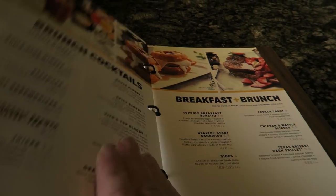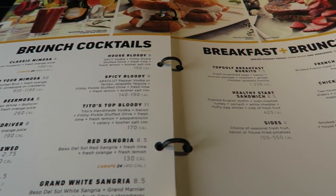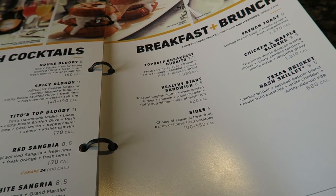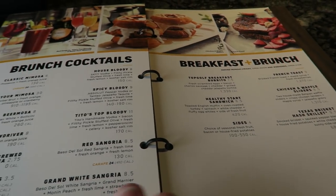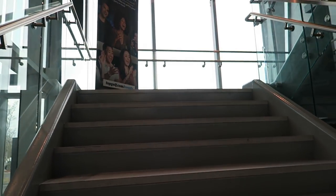Let's flip over to breakfast and brunch — brunch cocktails! You can get your drink on in the morning. Oh, breakfast burrito, french toast — nice, lots of options for sure. We're going to head up to the next level to check things out.